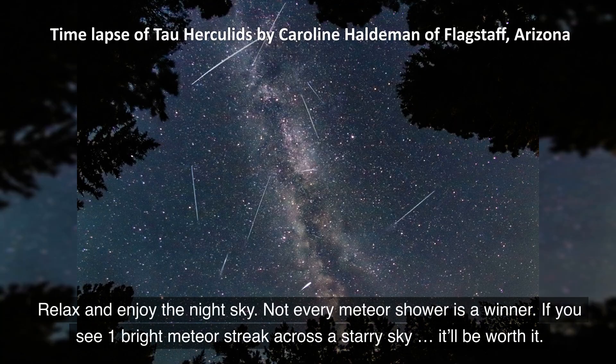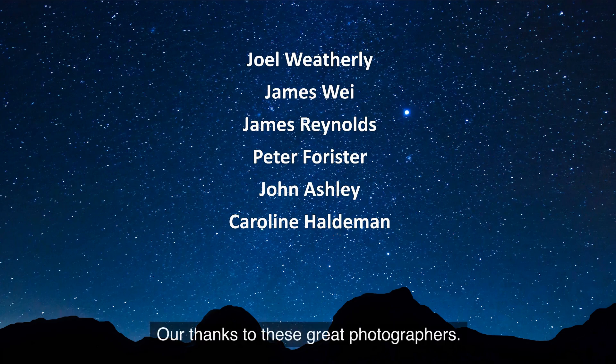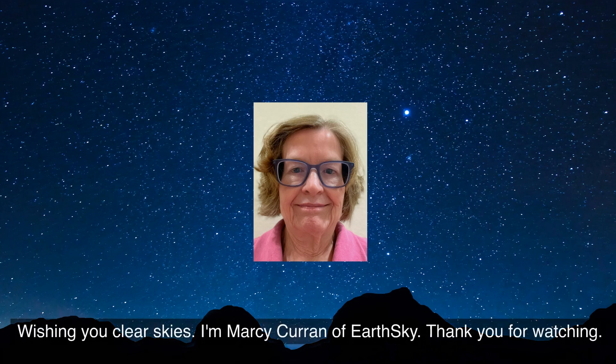Relax and enjoy the night sky. Not every meteor shower is a winner. If you see one bright meteor streak across a starry sky, it'll be worth it. Our special thanks to these great photographers. Wishing you clear skies. I'm Marci Curran of EarthSky. Thank you for watching.